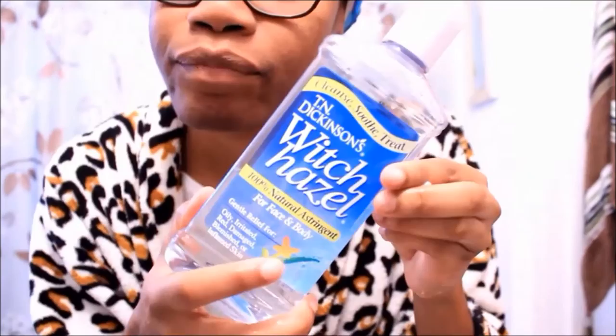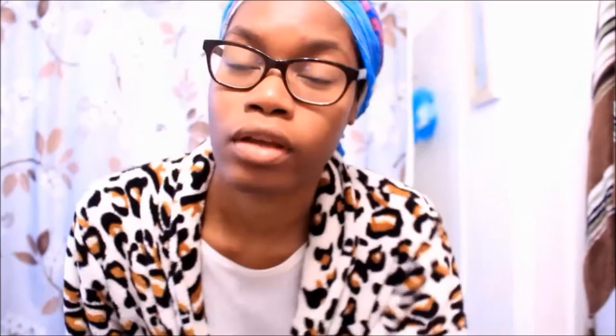After that, I apply my witch hazel, which is what I use as a toner. There are a lot of different toners in the drugstore nowadays, but I especially like this one because it doesn't have any artificial dyes or fragrances that could possibly irritate my skin. I just apply that with my cotton ball and wait for it to dry.